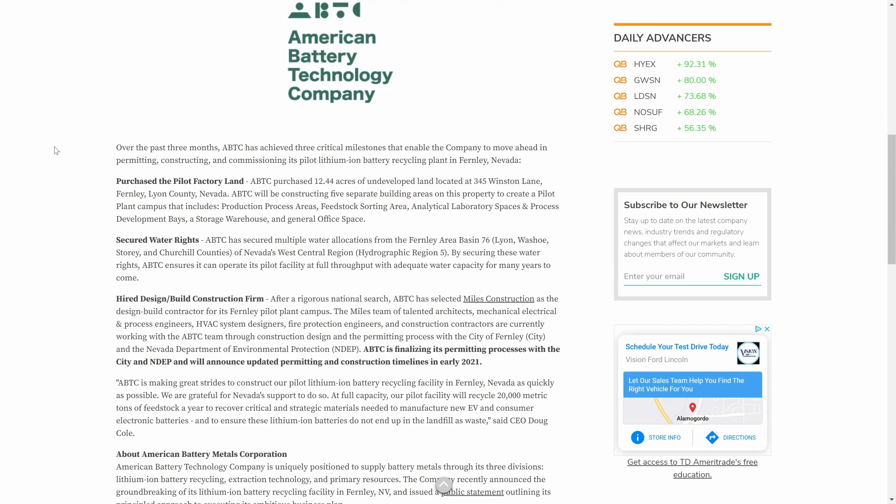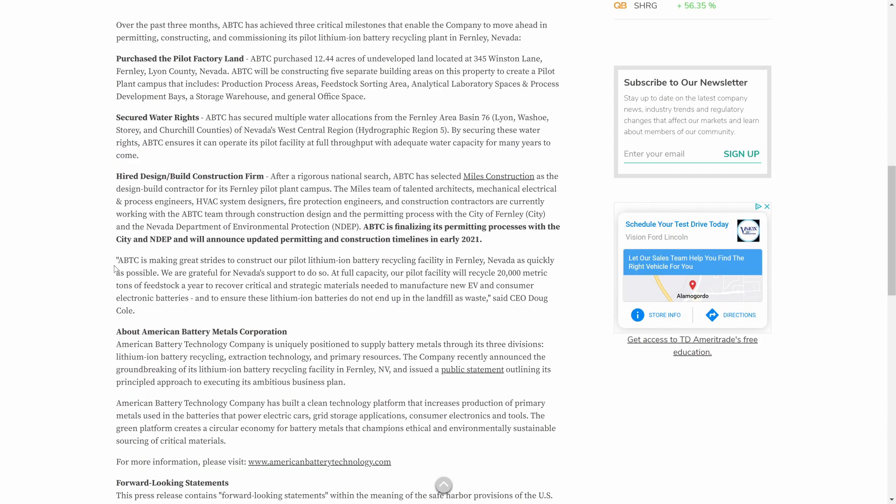They announced updates on critical milestones on the path to opening their pilot lithium-ion battery recycling plant in Fernley, Nevada. They've already come out with the new sign — American Battery Technology Company. The main title points: they purchased the pilot factory land, secured water rights, and hired a design-and-build construction firm. ABTC is finalizing its permitting processes and will announce updated permitting and construction timelines in early 2021.